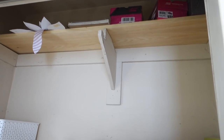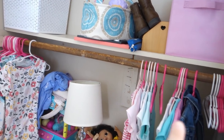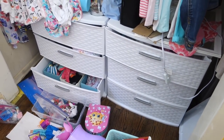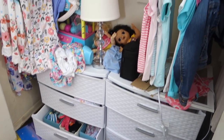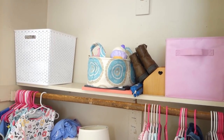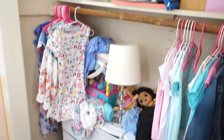All she has in here is a shelf up high that she can't even reach — I can't even reach it without a ladder. There's a big gap, then another shelf, then one bar for clothes, and her two drawer things. I need to figure out a closet organizer. I saw one I liked on Home Depot, but her closet was about two inches too short for it, which was annoying.